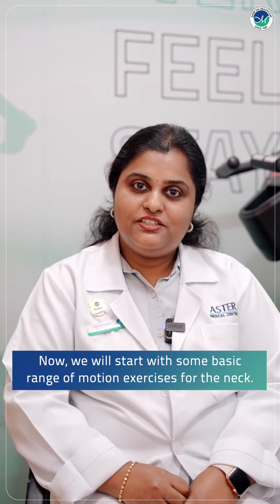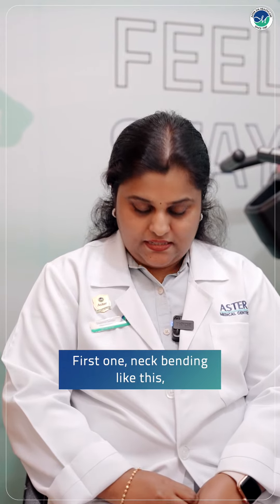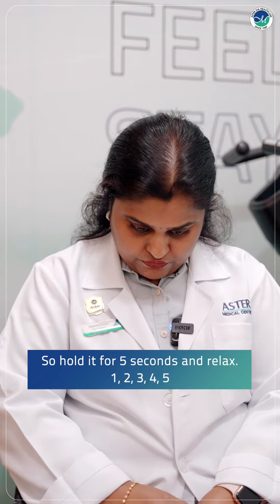Now we will start with some basic range of motion exercises for the neck. First one, neck bending like this. Hold it for 5 seconds and relax. 1, 2, 3, 4, 5.